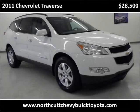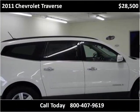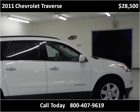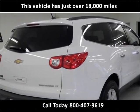This 2011 Chevrolet Traverse is available from Northcutt Chevrolet Buick Toyota. This vehicle has just over 18,000 miles.